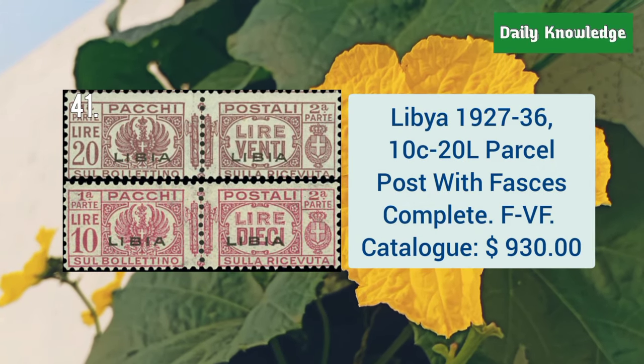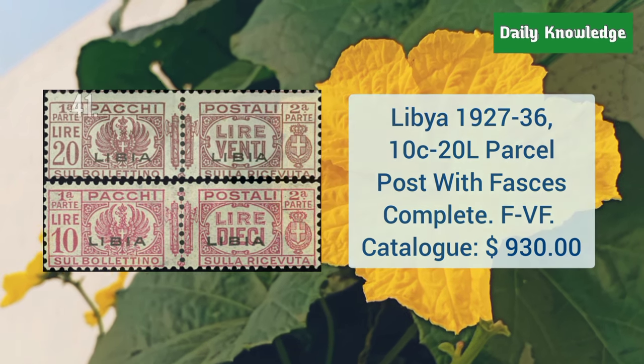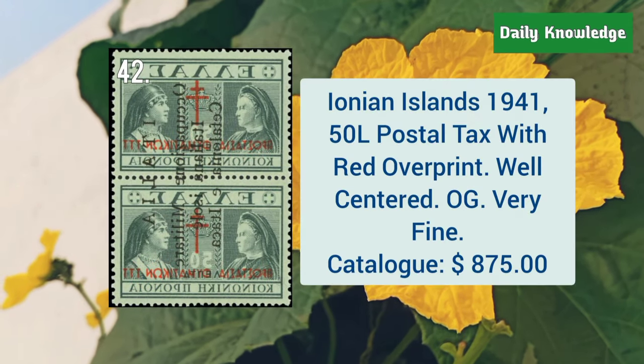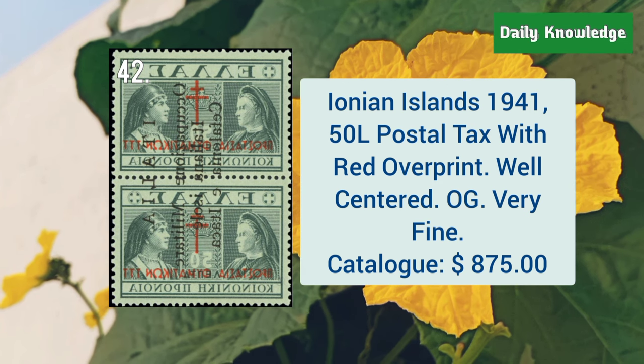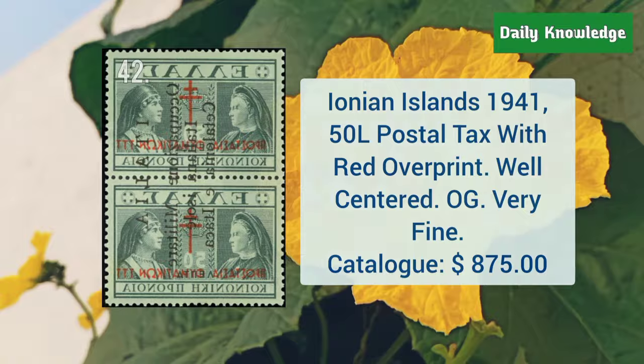Libya, 1927 to 36, 10C to 20L parcel post with faces complete. These are fine to very fine. Ionian Island, 1941, 50L postal tax with red overprint, and these are well centered.